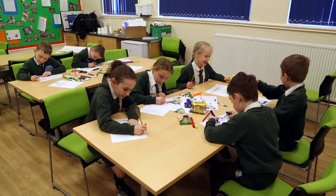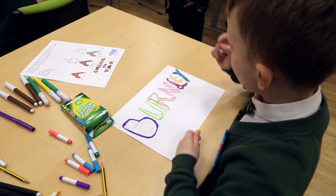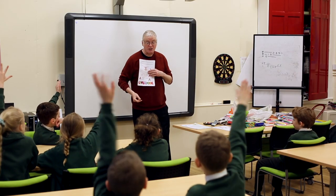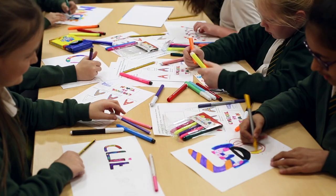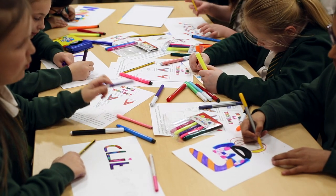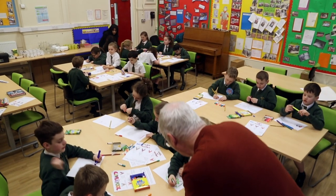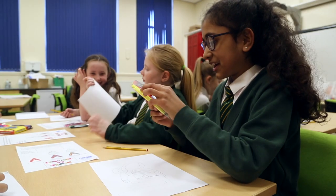Today we're going to be designing lots of really colourful words based on where they would like to go on the train. We've had to be creative and use our imagination, so we've been using bright colours and thinking about what the places look like.